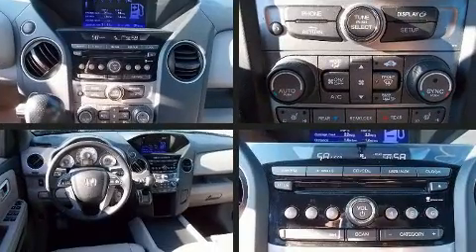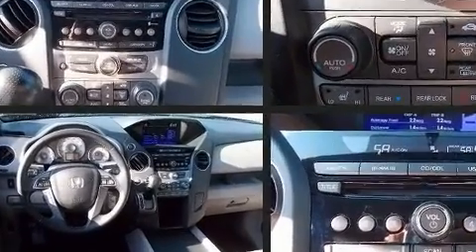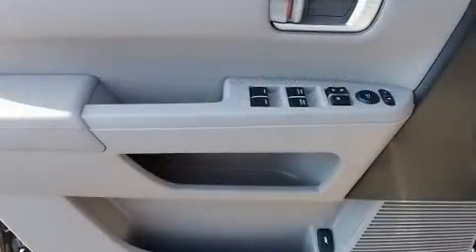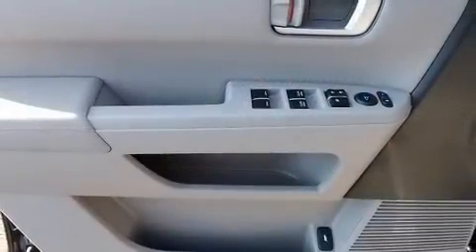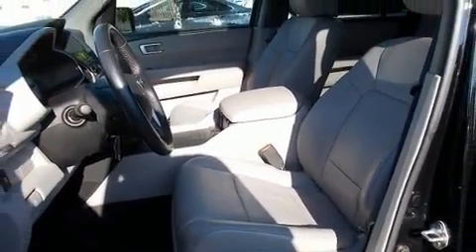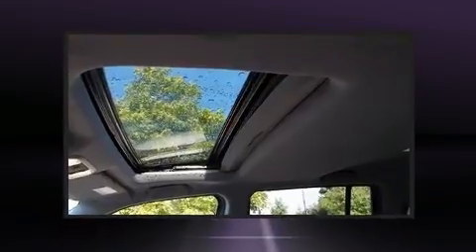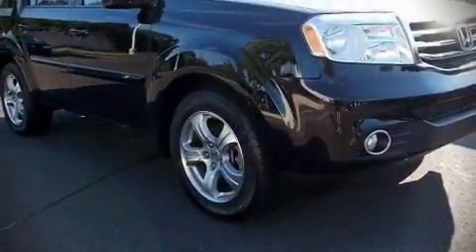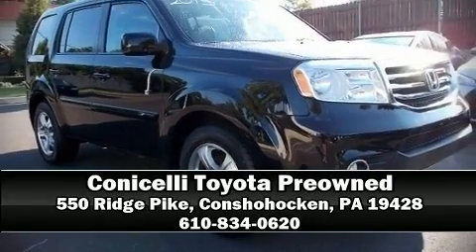In the event of a rollover collision, side curtain airbags provide additional protection for outboard seated passengers. A Carfax history report provides you peace of mind by detailing information related to past owners and service records. Our knowledgeable sales staff is available to answer any questions that you might have — we are here to help you.